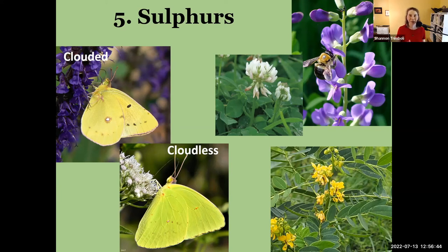Cloudless sulfurs are a little bit pickier — they also go to legumes but they really love specifically partridge pea and sennas. Senna looks a lot like partridge pea in many ways except it's taller and bushier, with similar partridge-pea-like flowers. That's what the cloudless sulfur caterpillars will host on.